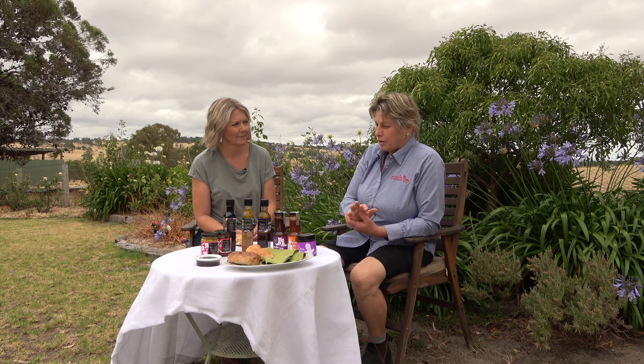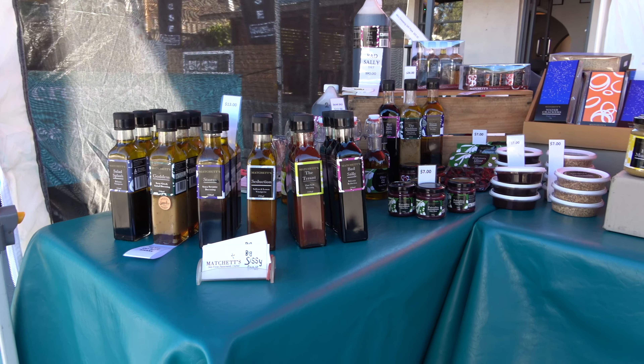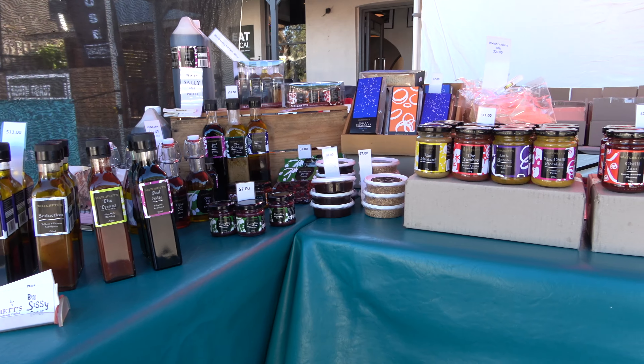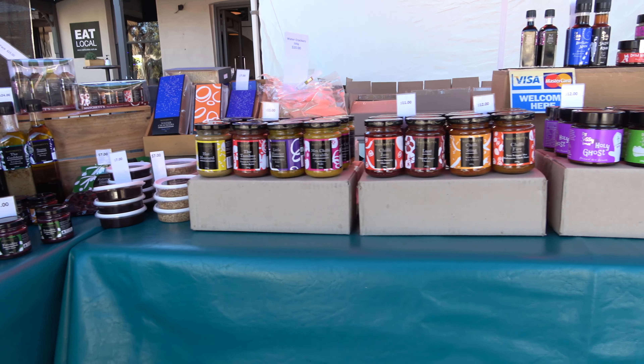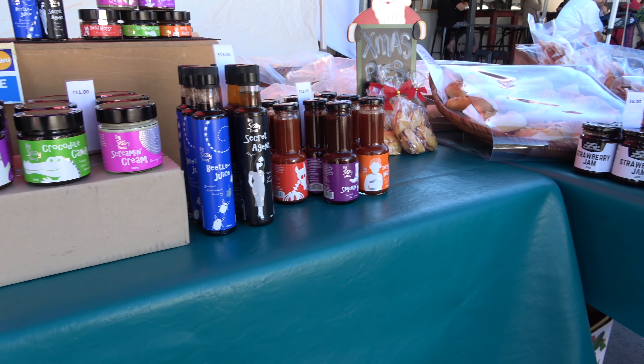I've got about 30 products in my range. We supply, other than the market, into a lot of retail stores in South Australia. Our real emphasis is on using locally grown ingredients wherever possible, supporting our own local economy that way.